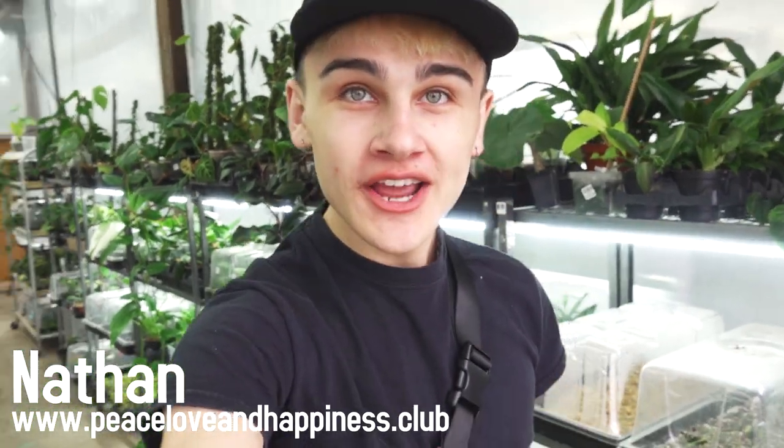Good morning! Happy Monday! It's Nathan over here at our Collector Plant store. Throughout this week I'm going to be doing a little vlog — lots to do and I'm really excited for you guys to join me. Let's go!